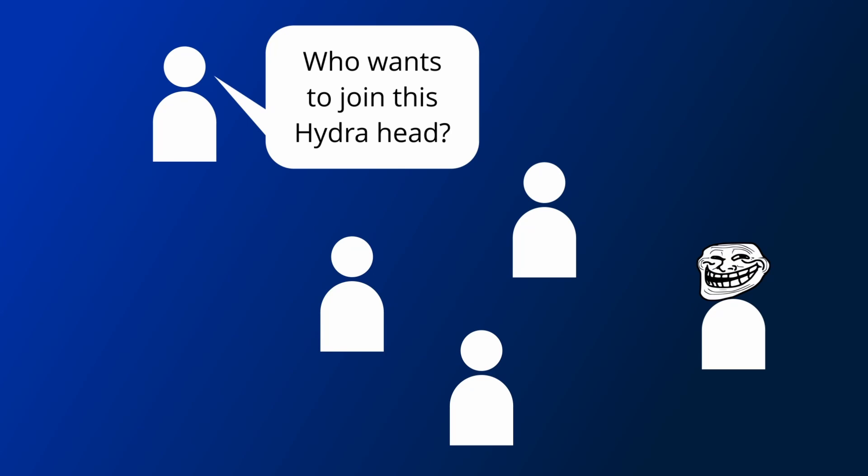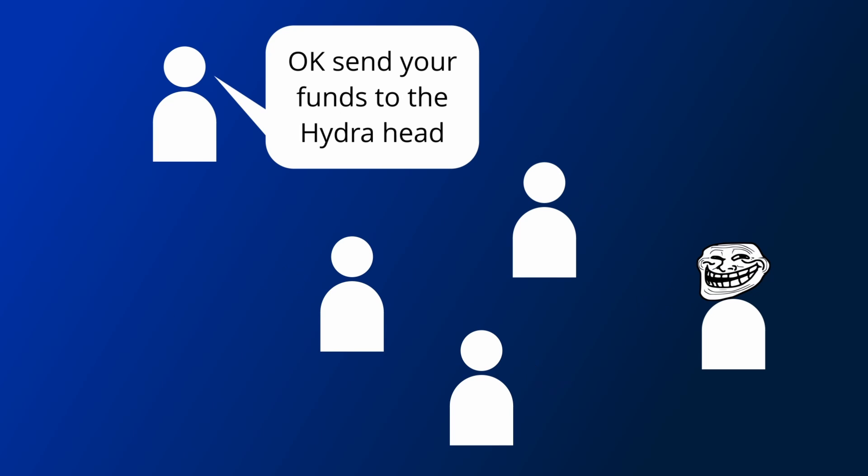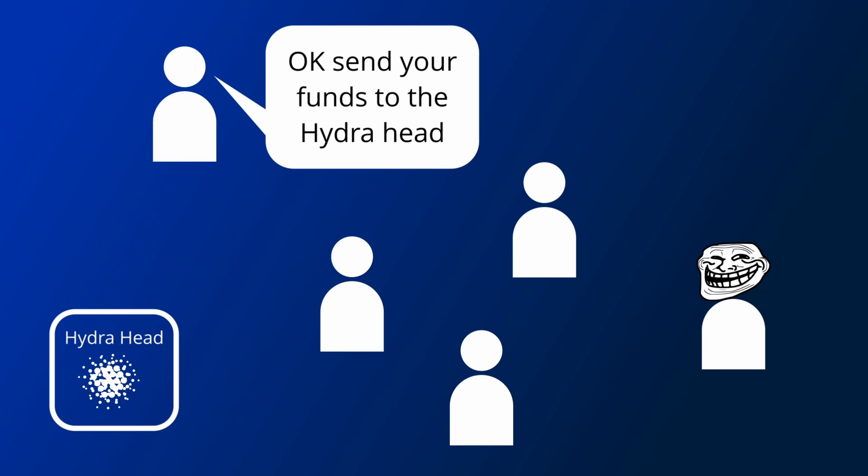Also, because it requires cooperation from everyone, it may be prone to trolls who may say they want to join a Hydra head but never commit their funds, causing everyone to waste time and transaction fees, having to close the head early and create a new one.